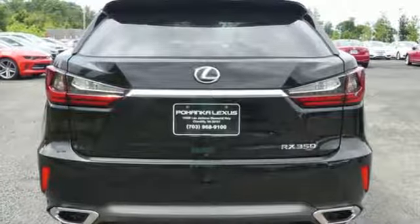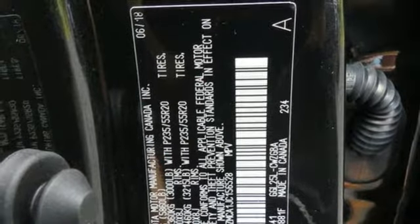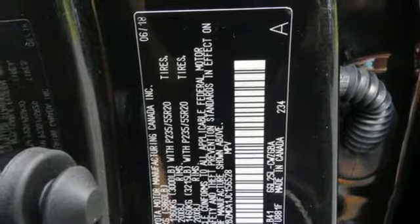Auto dimming rear view mirror, Scout GPS link smart device navigation, Bluetooth, power tilting steering column, and power with tilt down heated mirrors.